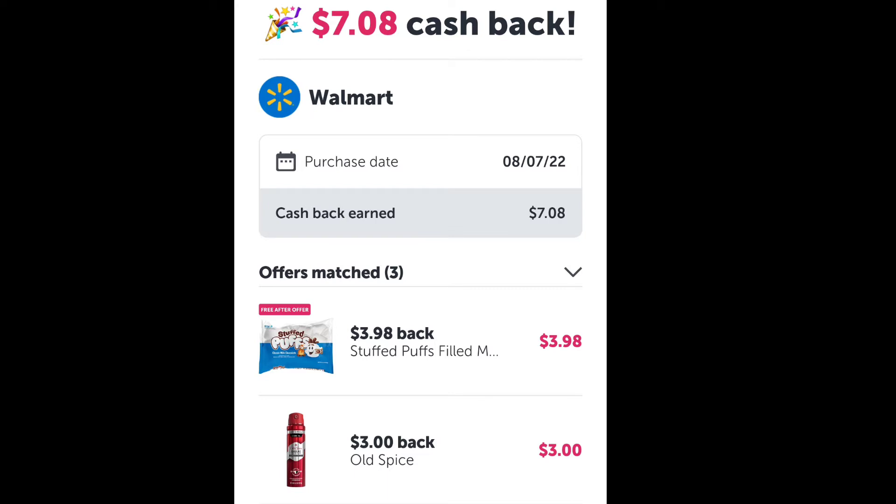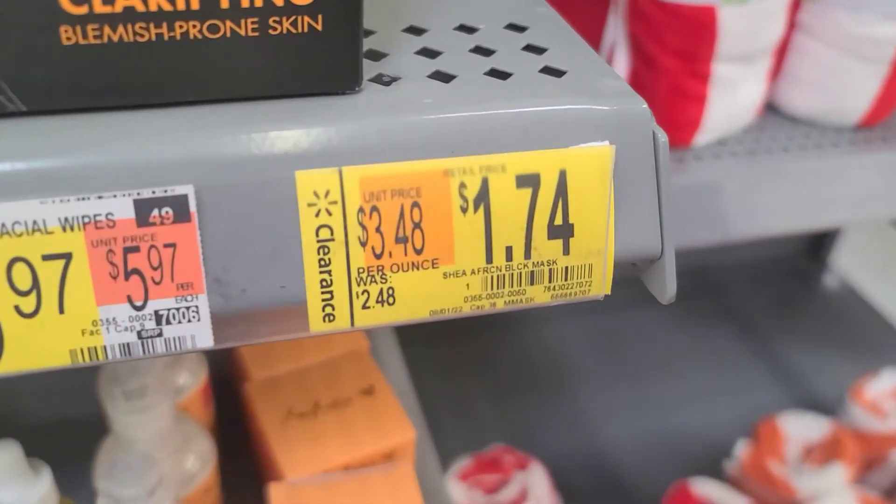We're also going to scan our receipt to the Ibotta app for nearly $4 back, making this just $1.47. I have links to the apps in my bio and description if you haven't signed up yet.